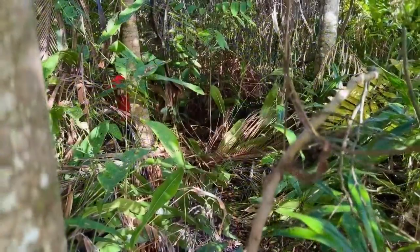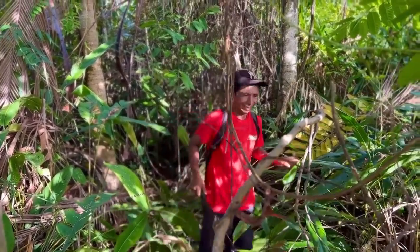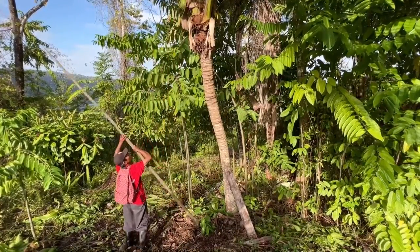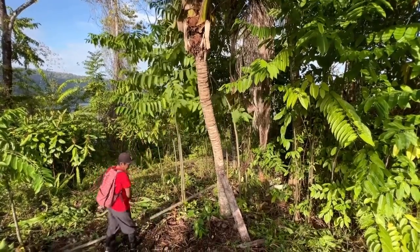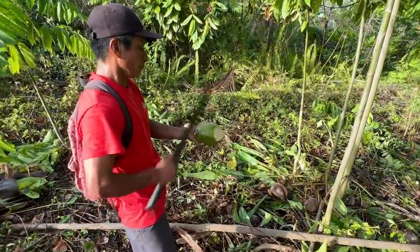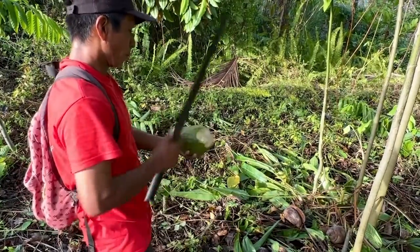I'm heading to meet up with my friend Timo who is on the other side of the island, and he's gonna show us how to find and open a coconut. This is how you get the coconuts out of the tree. I've been trying to do this myself but it's actually a lot harder than it looks.